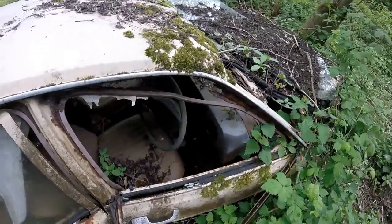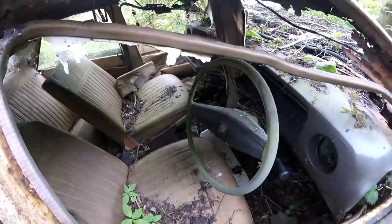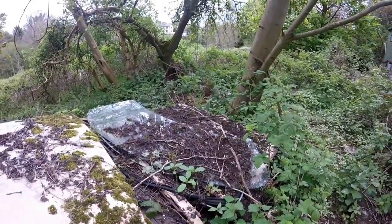I don't even know what it is. It's a Vauxhall — I've never heard of it, probably an English brand. Plants are just growing into this thing. It's pretty crazy.